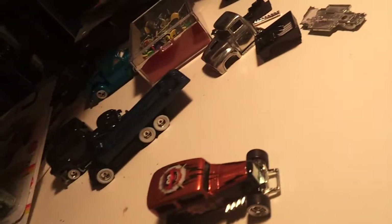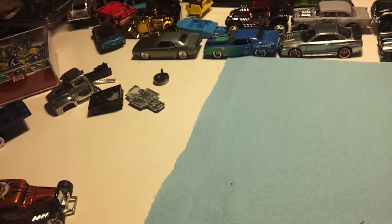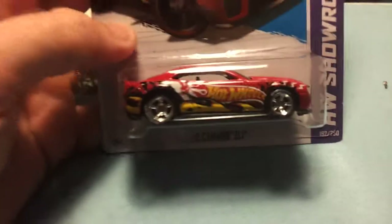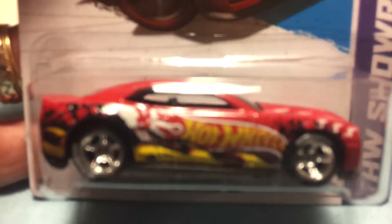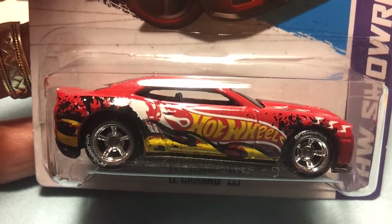Here's another quick custom I did. I know everybody hates the 2013 Camaro ZL1 with the red wheels, so I put some new BF Goodwrench tires on and repackaged it. I like it — I like the tampos, I like the wheels, so I threw it in a package. It's a cool display piece.